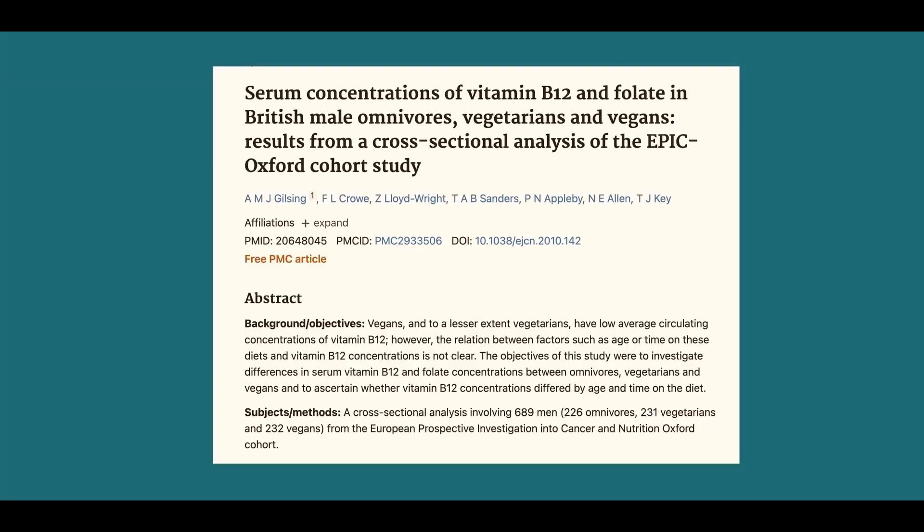We know that plant foods really don't contain any B12. Almost every vegetarian knows this, so they must be supplementing with it. If there was a nutrient of concern that shouldn't be an issue in vegetarians, it should be B12. Yet from the EPIC Oxford study, we have a paper showing a massive rate of B12 deficiency — 52% of vegans were deficient in B12, despite almost all of them knowing they needed to supplement.